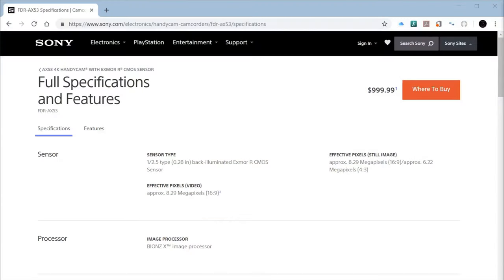If you were to purchase this camera from the Sony website, it would cost you a thousand dollars. Amazon has a much better deal, so let's take a look at that.